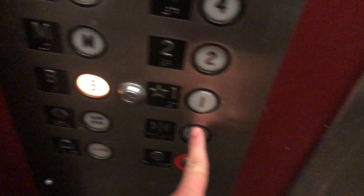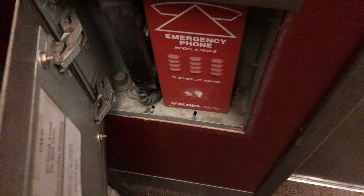Basement? Oh, no. Basement's not locked. Basic service elevator cab. Red cab underneath. Not an ADA phone.